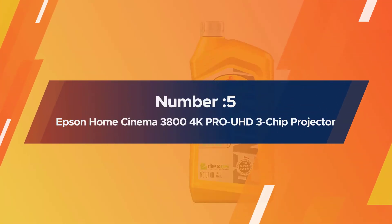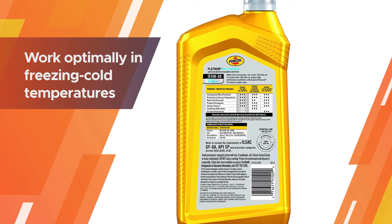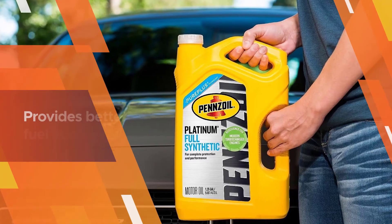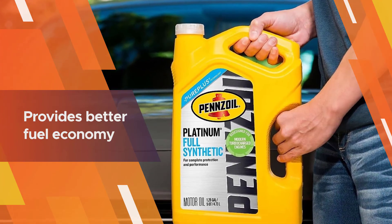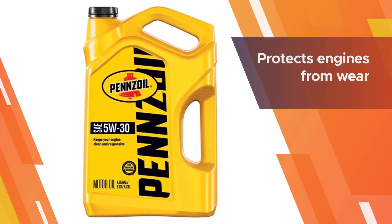Number five: Pennzoil 550 022689 5W30 Platinum Full Synthetic Motor Oil. The Pennzoil Platinum full synthetic motor oil protects your engine in a range of temperatures and conditions. It's designed to work optimally in freezing cold temperatures as well as on hot and humid days. The oil keeps pistons 40 percent cleaner than the industry standard and removes sludge better than standard and synthetic blend oils.